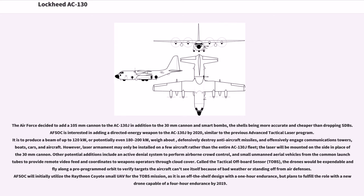The Air Force decided to add a 105mm cannon to the AC-130J in addition to the 30mm cannon and smart bombs, the shells being more accurate and cheaper than dropping SDBs. AFSOC is interested in adding a directed energy weapon to the AC-130J by 2020, similar to the previous advanced tactical laser program. It is to produce a beam of up to 120 kW, or potentially even 180–200 kW, to defensively destroy anti-aircraft missiles and offensively engage communications towers, boats, cars, and aircraft. However, laser armament may only be installed on a few aircraft rather than the entire AC-130J fleet.